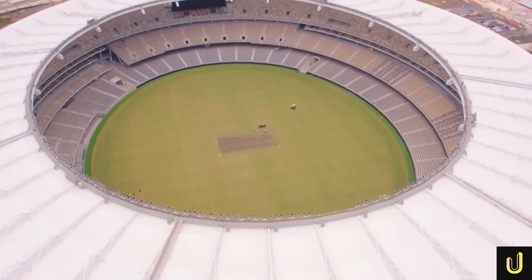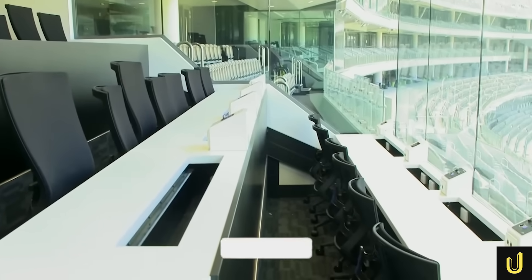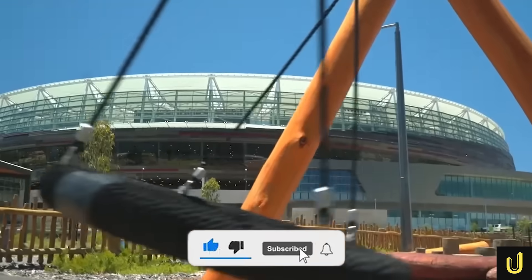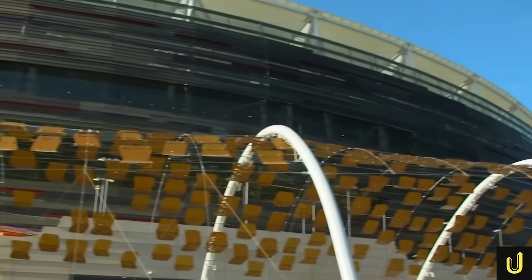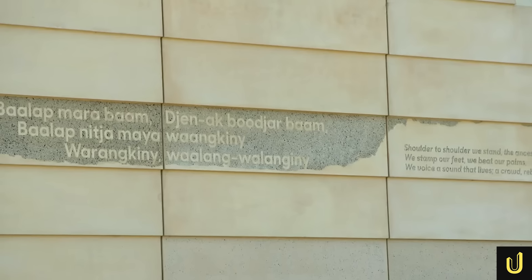What other hidden engineering marvels do you want us to uncover next? If you were amazed by the story of Optus Stadium, hit that like button and subscribe to Ultimate Megabuilds for more incredible engineering deep dives. Leave a comment below with your thoughts and turn on notifications so you don't miss our next video.